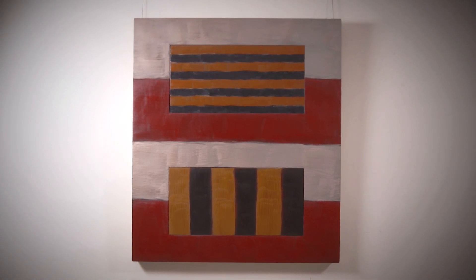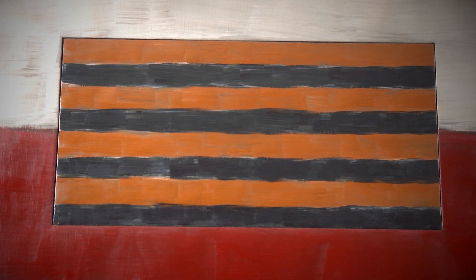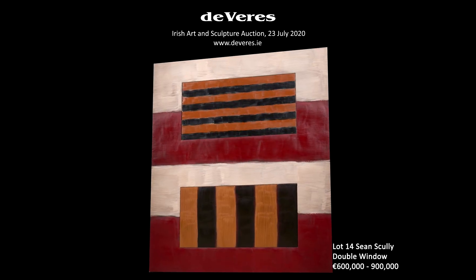Sometimes artists like Scully paint on a scale that really rules out the average domestic setting for the picture to hang in. And yet this painting — it's big enough to be important and not too big to be unusable in a domestic setting. Yeah, I think that's a valid point.